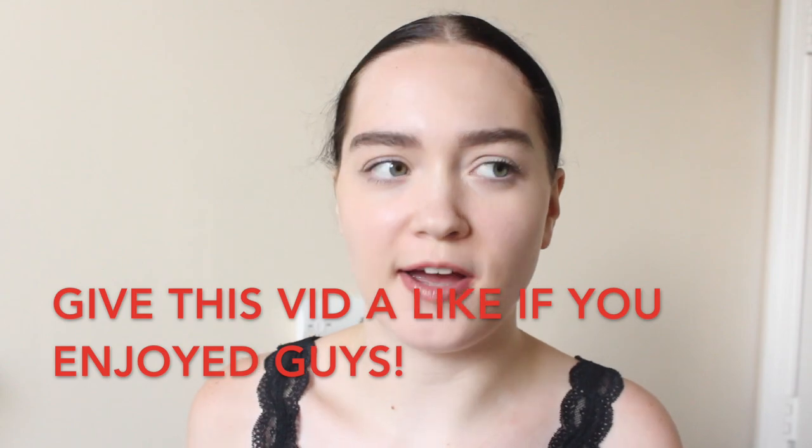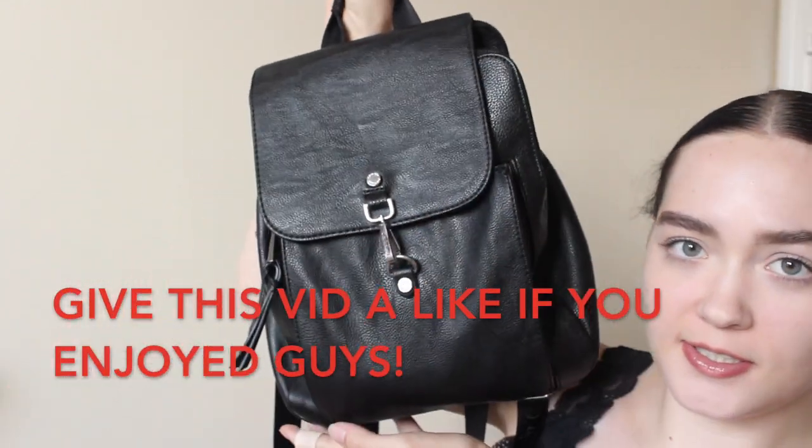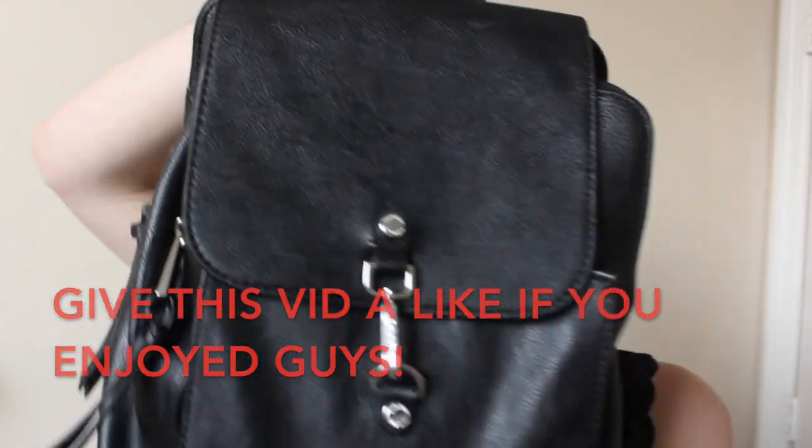Also when I travel, to go with my outfit I will also take a little backpack purse. This one is by Calvin Klein — it's amazing, has lots of room. Just like a big bag you put all your stuff in — it's the perfect essential to have when you go traveling.